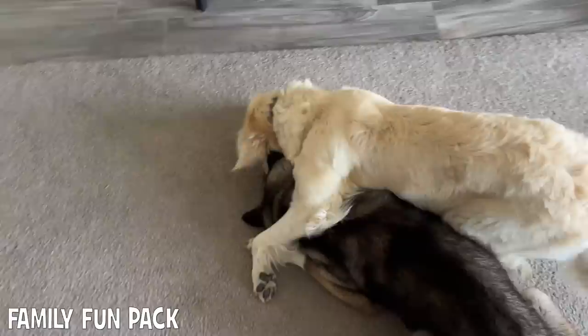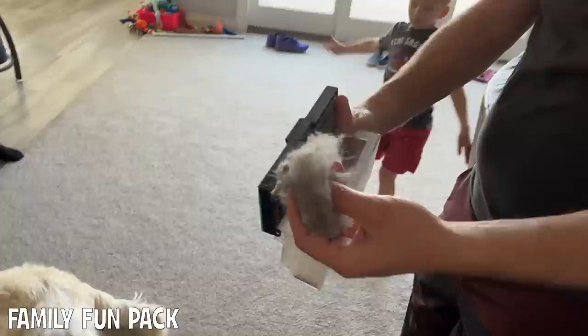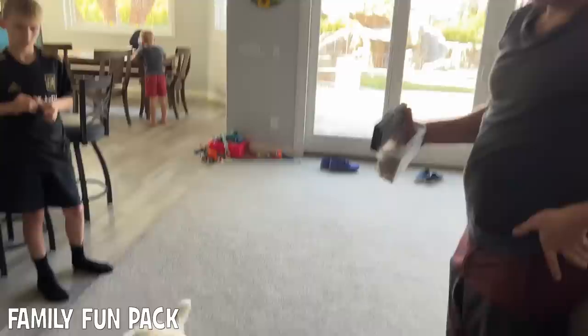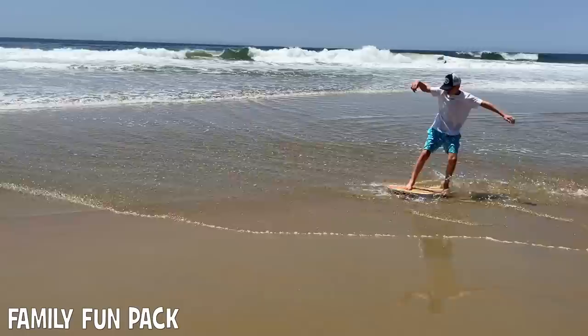It looks extremely vicious though, because they bite each other's heads — but they love to do it. Matt's going to show us the vacuum. We're going to be emptying this twice a day. Look at all the dust coming out. That's our little robotic vacuum that I love, but there's so much dog hair all the time. We also visited one of the most gorgeous beaches — you guys have to see this.